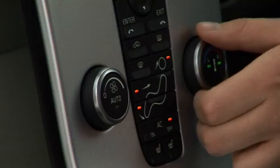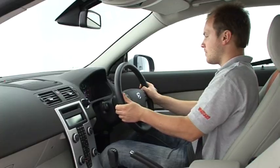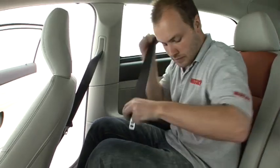You get the floating centre console that has open space behind it — it looks great, but the switches on it are fiddly. A wide range of adjustment means it's easy to get comfortable, and there's plenty of head and leg room up front.